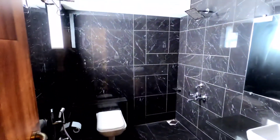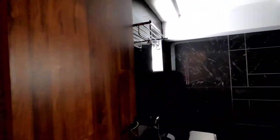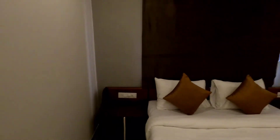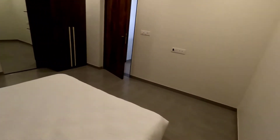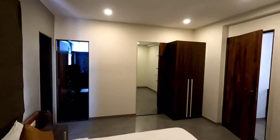There is an attached washroom here — again very big. Normally it's a half-size washroom in other projects, but here it is double the size. There is also a window for sunlight and ventilation. To summarize this room: entrance, cupboard, dressing, and attached washroom.